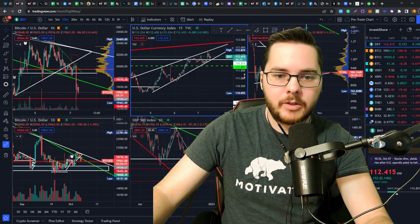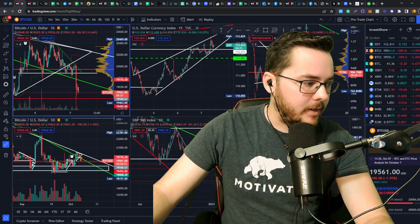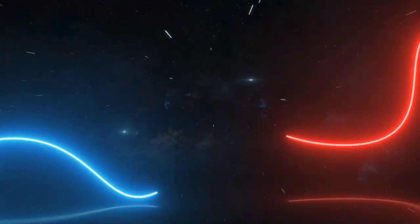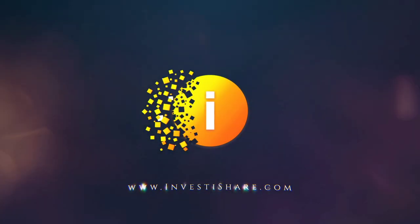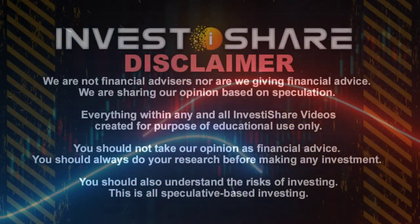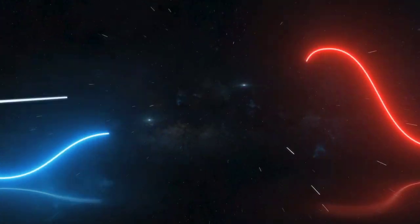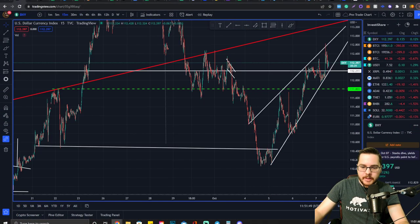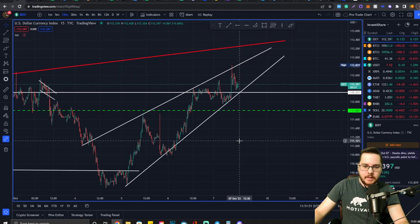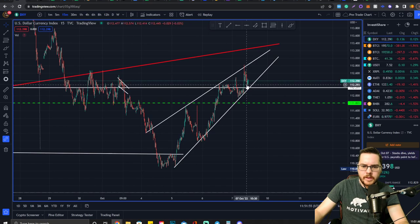Let's find some more trade opportunities so we can crush it and get some more profits. The first thing we need to do is look at the DXY. We've got this rising wedge that we were talking about yesterday, and we are starting to build support off of 112, which is actually a pretty bad sign.